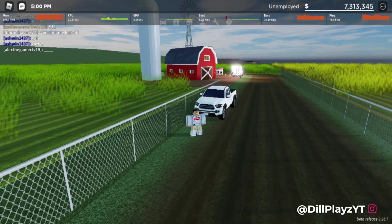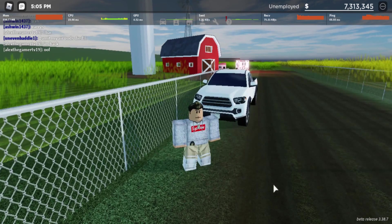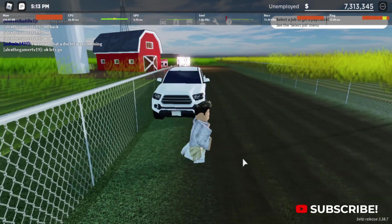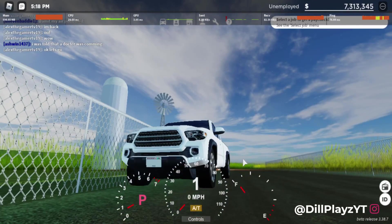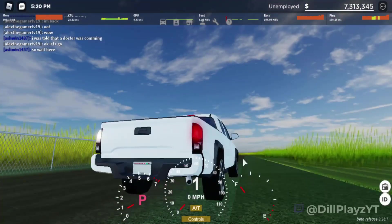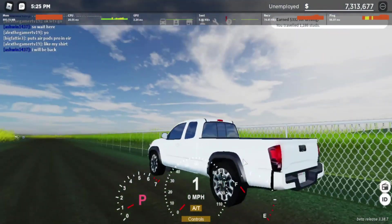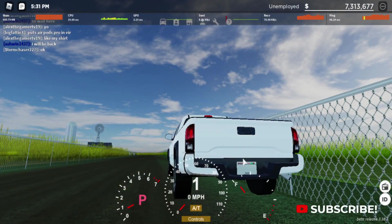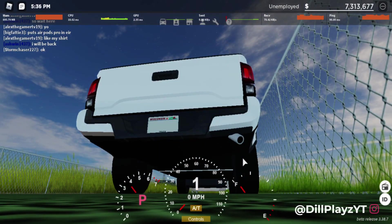We have the 2016 Toyota Tacoma TRD Off-Road, priced at $28,500 and maxed out at 118 miles per hour. The startup sound is similar to the other Toyota Tacoma — sounds exactly like it. You have your blinker, horn, headlights, and a little bit of revving. Sounds like the other Toyota Tacoma.